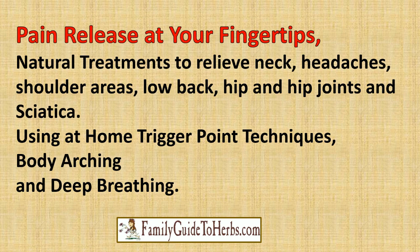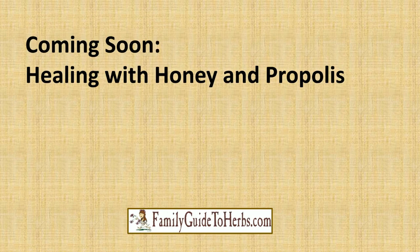Coming soon: healing with honey and propolis. Hope to see you soon.